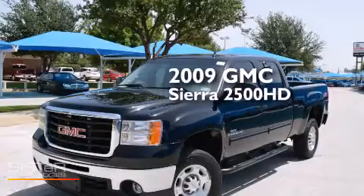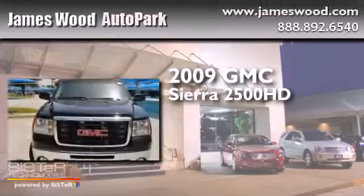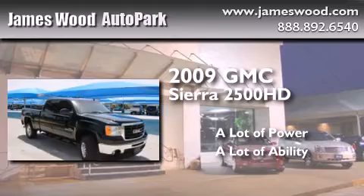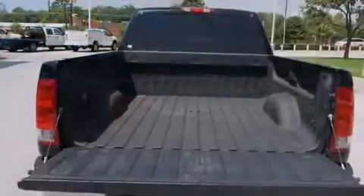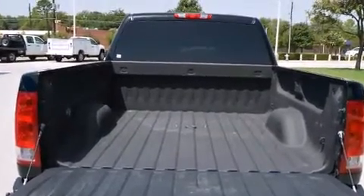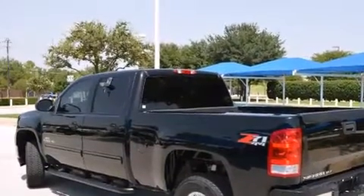This is a 2009 GMC Sierra 2500 HD. Its top features include a navigation system, heated seats, a rear seat entertainment system, a Bose stereo system, alloy wheels, and a sunroof that enables you to fill the cabin with fresh air at the push of a button.